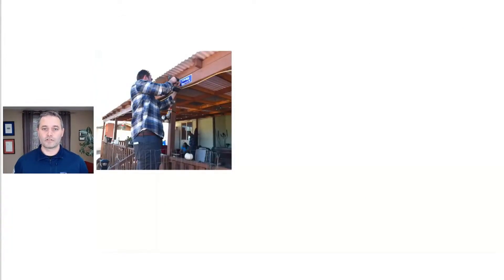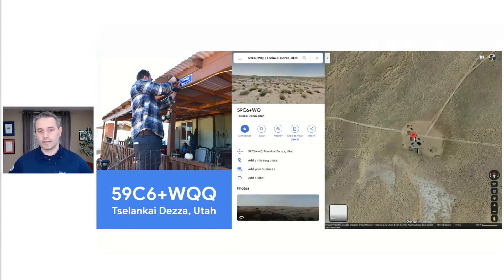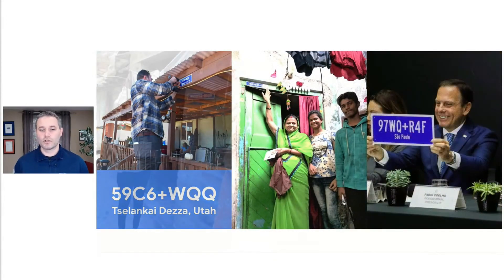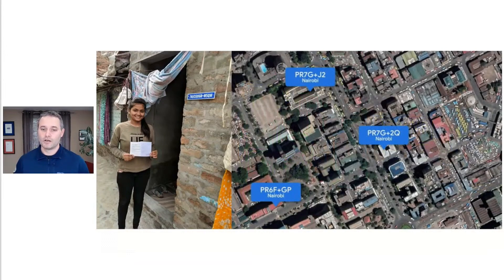If you don't have a street address, it makes it much harder to do basic things like get a government ID card or a bank account, or just to order something online for delivery. With Plus Codes, just a few letters and numbers will uniquely identify any point on the Earth's surface. You can get started using these codes in Google Maps and Earth and other products today. We've also been working with partners around the world to scale up assigning official codes to homes, working with the banking systems or postal systems to recognize them and more.